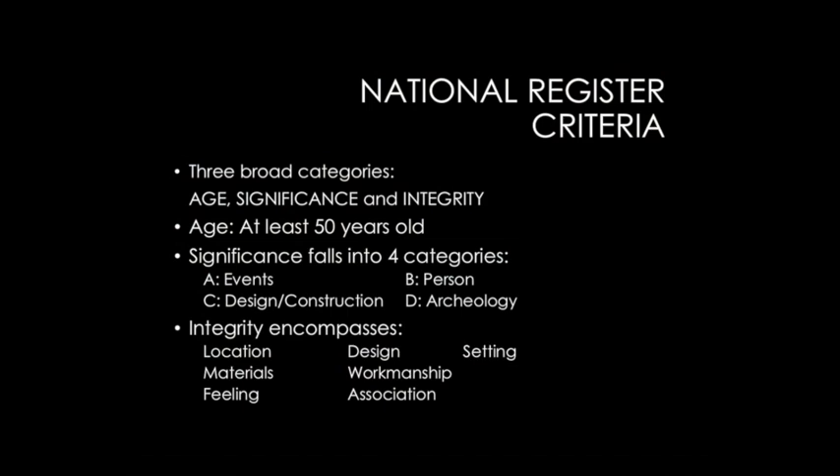The fourth category is archaeological potential — the potential to find out more information about the past as we develop better technology and recording efforts. That only really applies if your building was wiped out by a tornado and all that's left is a foundation, or a Native American site. So if you've got a Pawnee village in your backyard, then maybe we can do a listing under Criteria D.